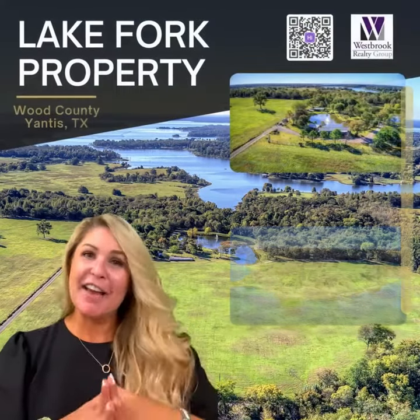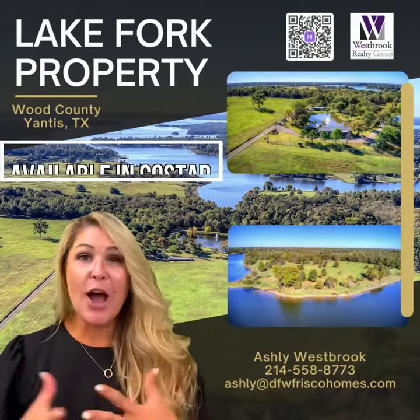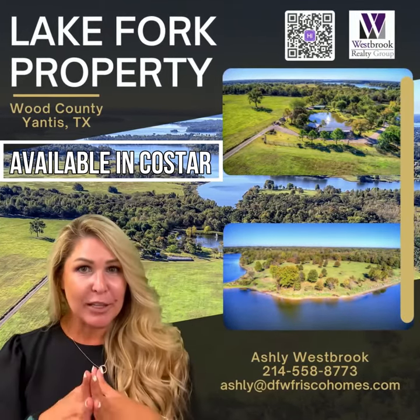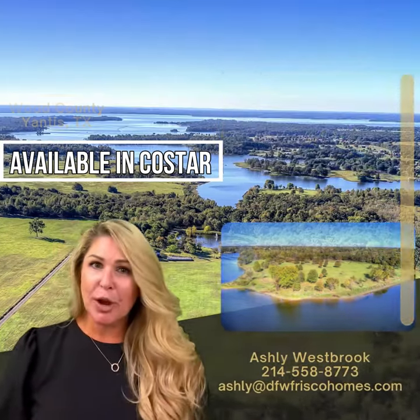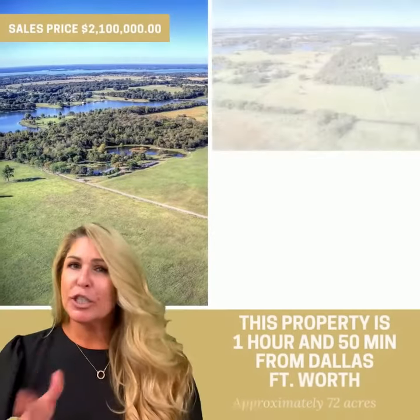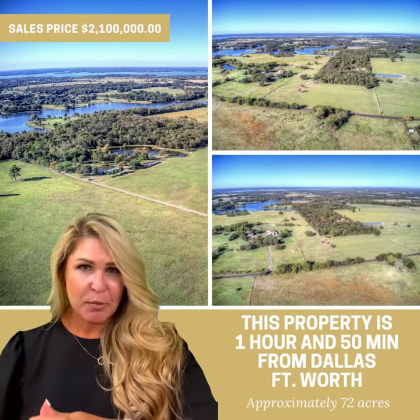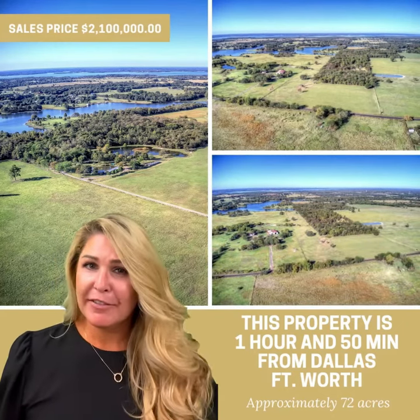Hi there, my name's Ashley and I have this incredible listing located on Lake Fork. Lake Fork is just under two hours from the Dallas-Fort Worth Metroplex. It's a simple drive — just go eastbound all the way down I-30 and then go south on 154, and voila, you've arrived.